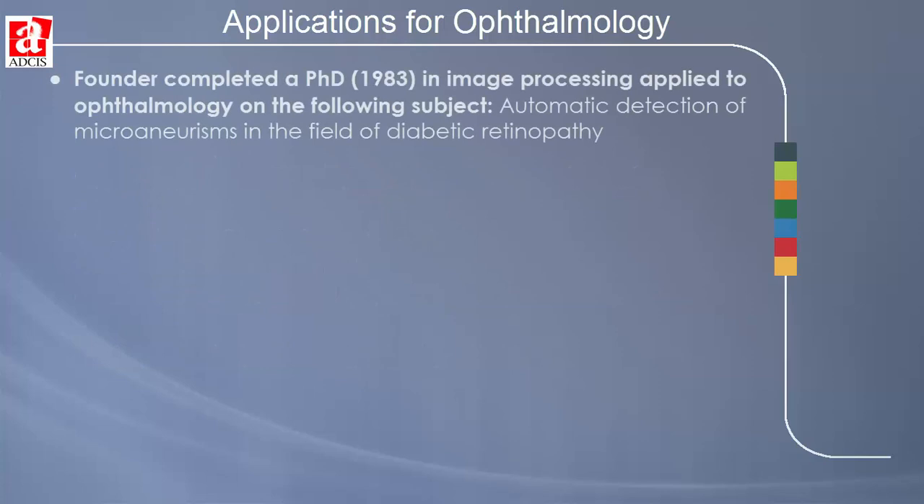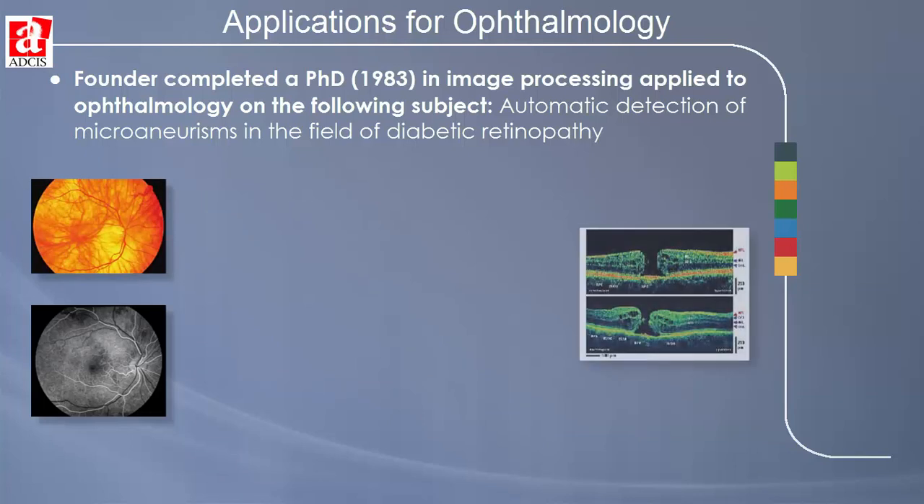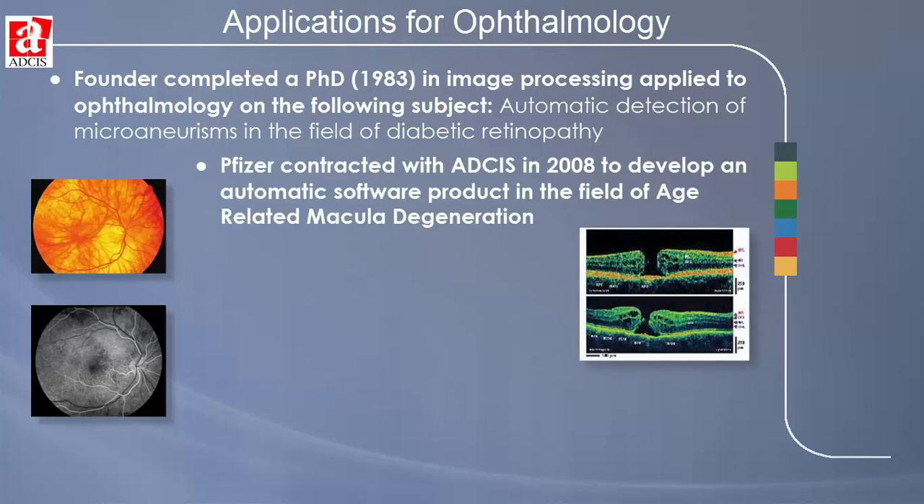The scientists and engineers at ADSIS have been active in the research and development of image processing and analysis in support of ophthalmology for more than 30 years, in areas such as automatic detection of microaneurysms in the field of diabetic retinopathy. They saw the evolution from black and white angiographies to high definition color fundus images and the development of OCT imaging. Over the past few years, ADSIS was contracted by Pfizer in 2008 to develop an automatic software product in the field of age-related macular degeneration.